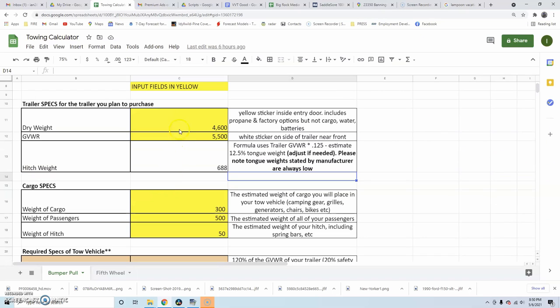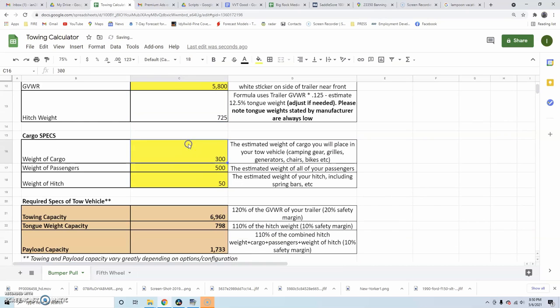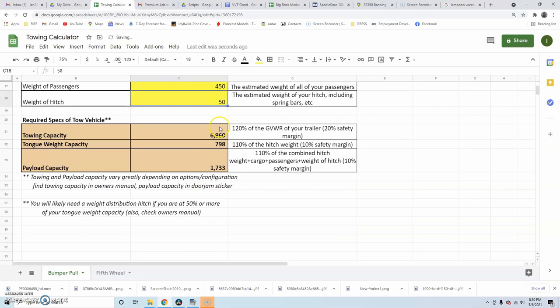Once you've input those numbers, the spreadsheet does the rest of the work. The towing capacity it outputs is set to 120% of the gross vehicle weight rating of your trailer, so I've built in a 20% safety margin. For example, if your trailer has a GVWR of 5,000 pounds, the spreadsheet will say you need a truck or SUV capable of towing 6,000 pounds. The reason is simply that it's better to have some margin — it's really not a good idea to tow at the very maximum of your vehicle's capability, as you're really stressing things out.